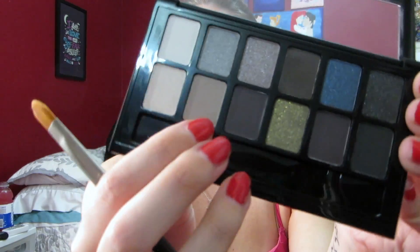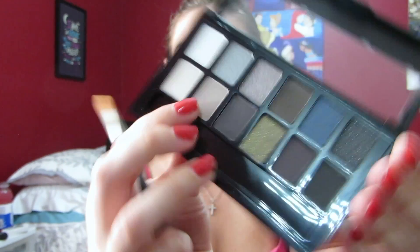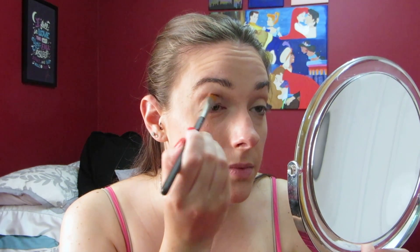For my eyes I'm going to be using the Rock Nudes palette from Maybelline. To start, I'm taking this kind of grayish purple color and I'm using my Mac 195 brush, and I'm just going to be applying this color all over my entire eyelid.